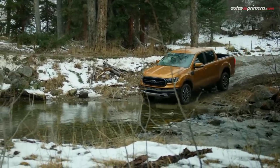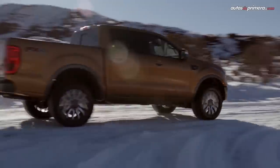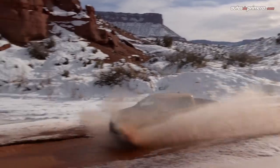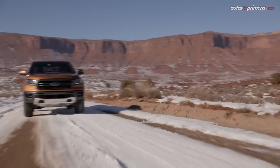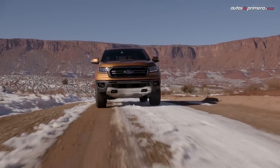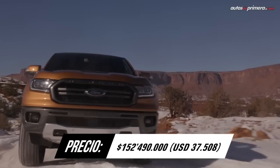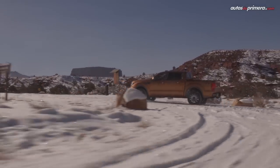Sigue en nuestro listado la Ford Ranger, que es fabricada en Argentina y hace poco recibió una actualización. Su versión Limited cuenta con un motor de 3,2 litros que produce 197 caballos de potencia y 470 Nm de torque, acoplado a una caja automática de 6 cambios. Sobresale por su seguridad, pues además de lograr 4 estrellas en la Latin NCAP, tiene 7 airbags y ayudas de manejo como control de crucero adaptativo y alerta de colisión frontal con detector de peatones.